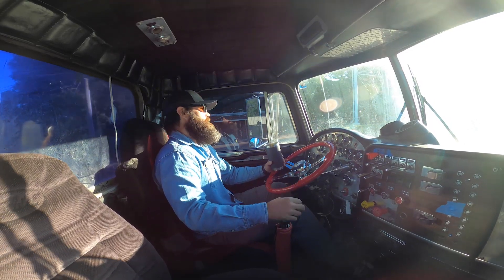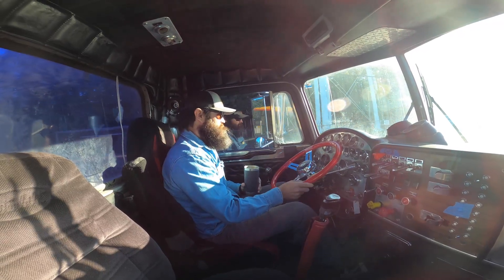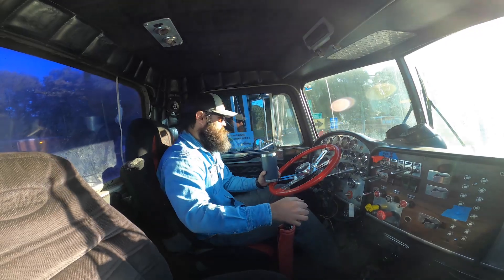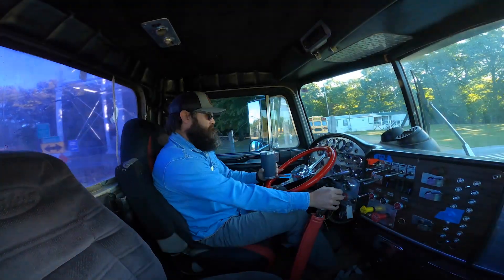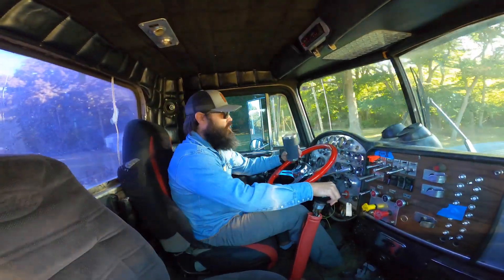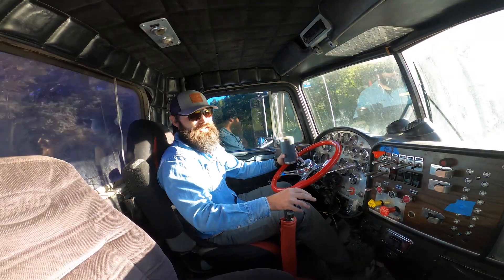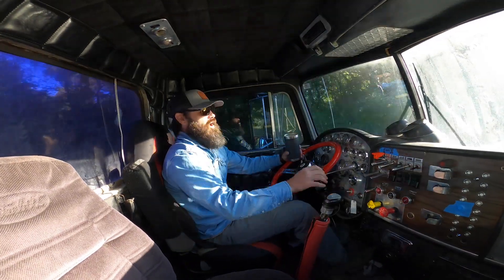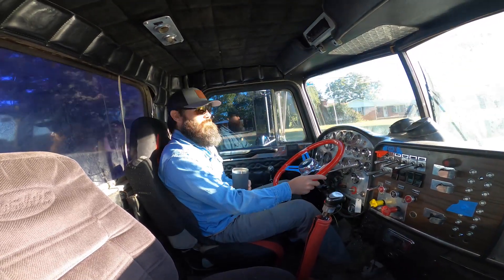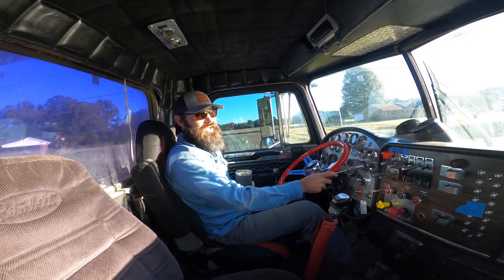This old truck is my project. I just picked it up, had a little work going on it. Might have to check it out. This is a project truck, but this is going to be pretty cool. Got big plans for it.